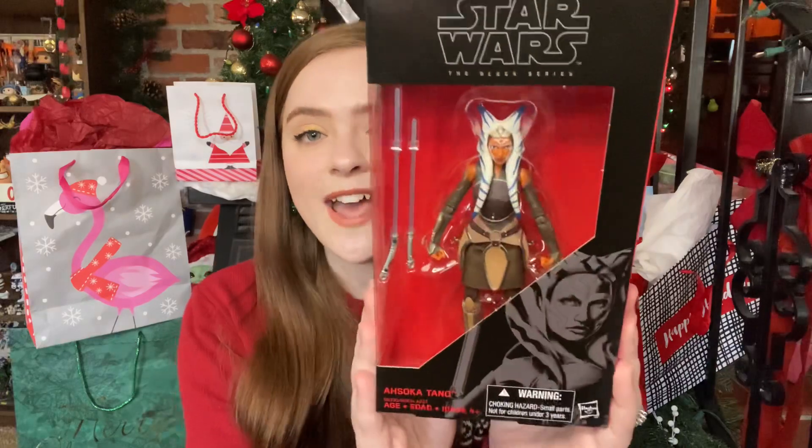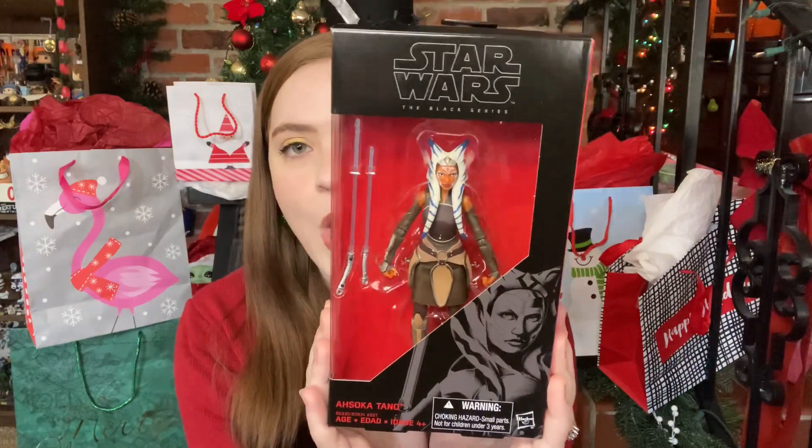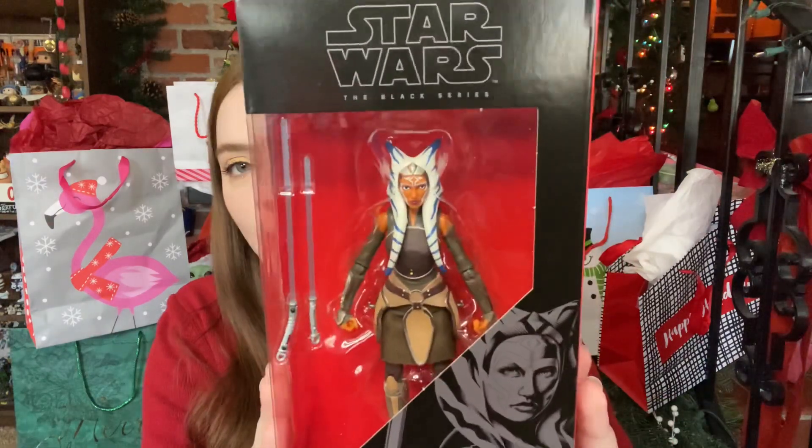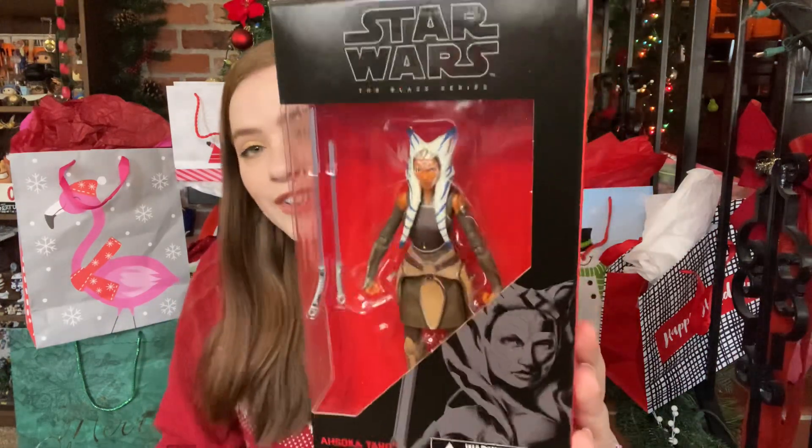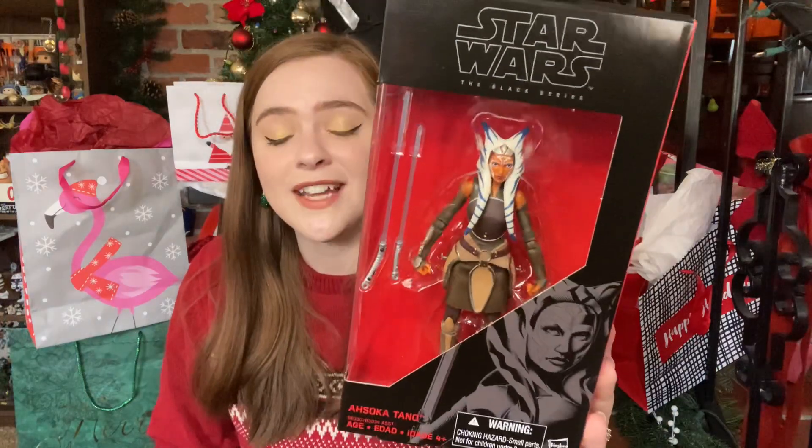The other Star Wars thing I got is from my husband — it's Ahsoka Tano. Isn't she gorgeous? We have the Black Series Ahsoka. I love these Black Series figures, so this is fantastic. And Ahsoka's had kind of a renaissance this year, so it's super fitting.